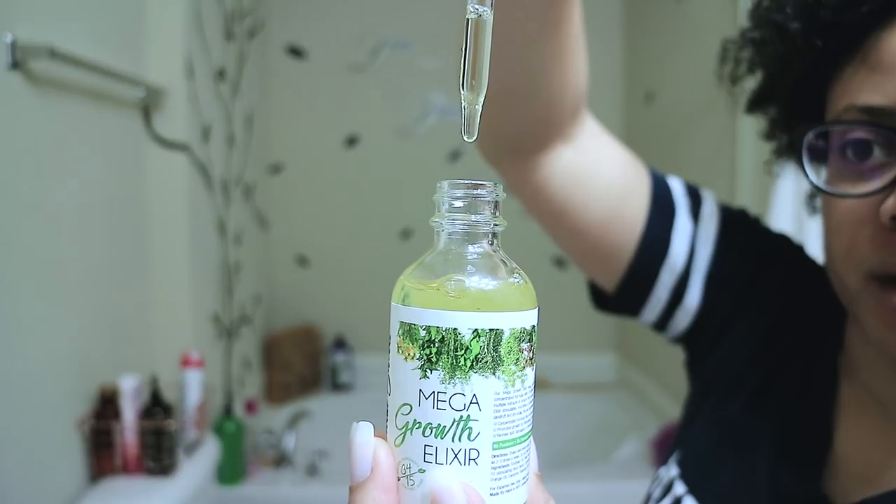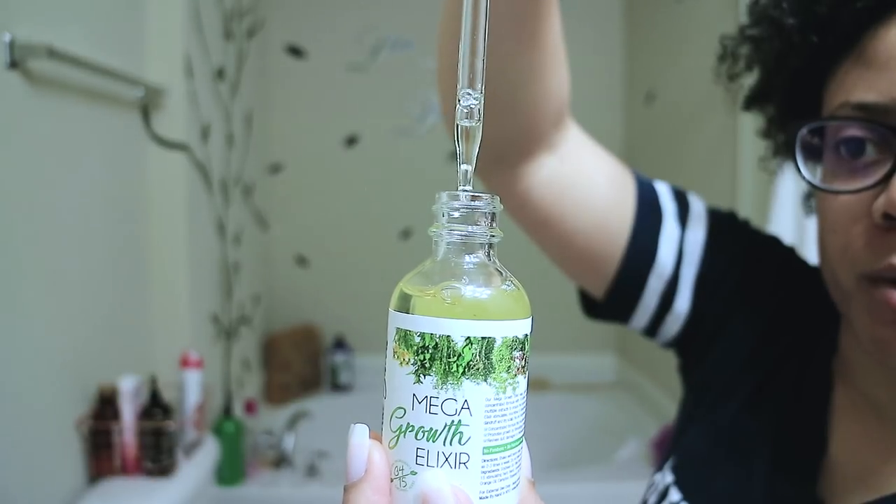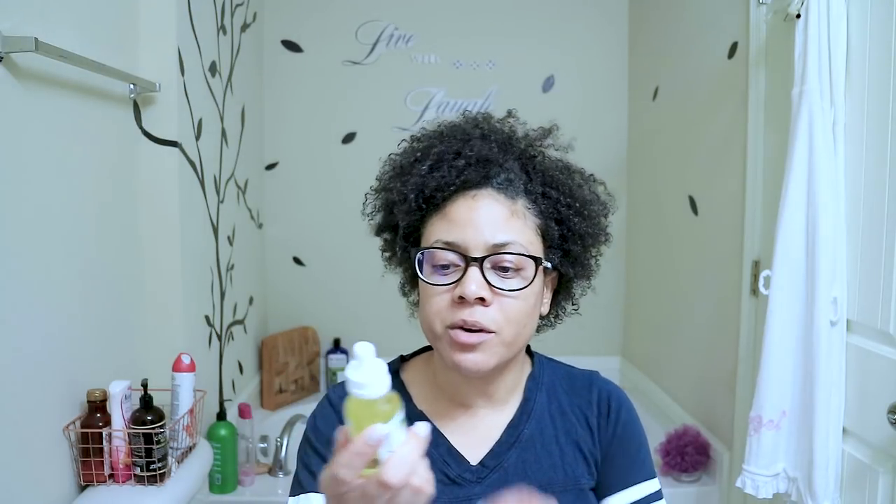I don't think it's going to take very much — a small amount will go a long way with this product. You can see the herbs kind of floating around at the bottom. I have not used this product yet because I'm actually going to do a scalp detox first. I want to get all the buildup, dandruff, and unclog my pores on my scalp before I start this oil, because I really want it to fully penetrate and I want my scalp to get the full benefit of these oils.